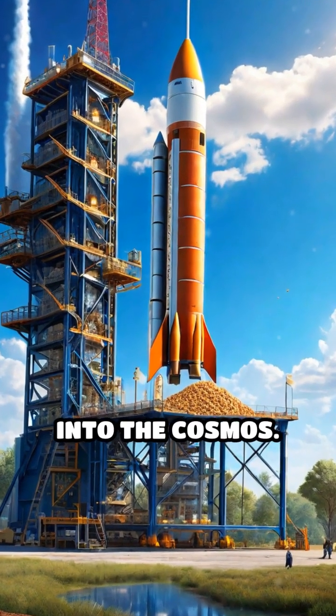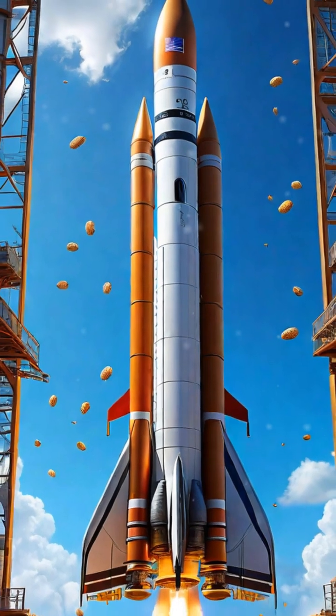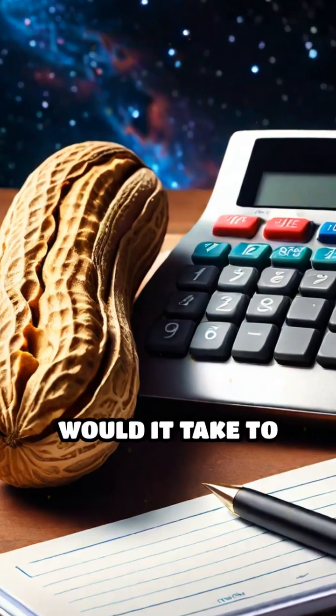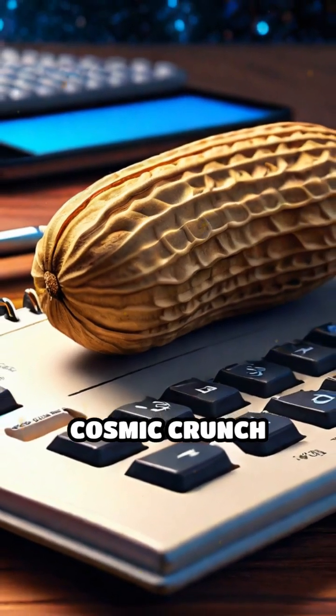Imagine a rocket ready to launch into the cosmos, but instead of scientific instruments or astronauts, this rocket's cargo hold is filled with peanuts. How many peanuts would it take to fill a rocket's cargo space? Let's dive into this cosmic crunch calculation.